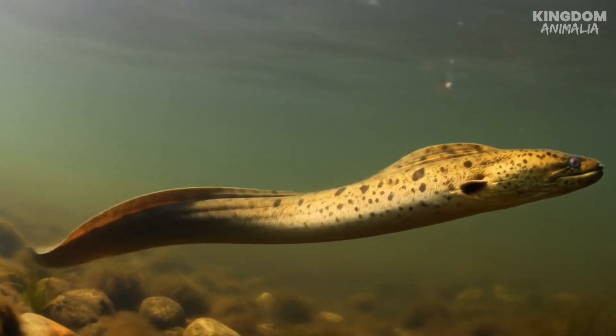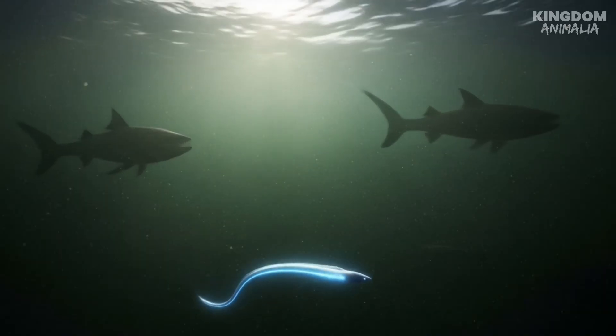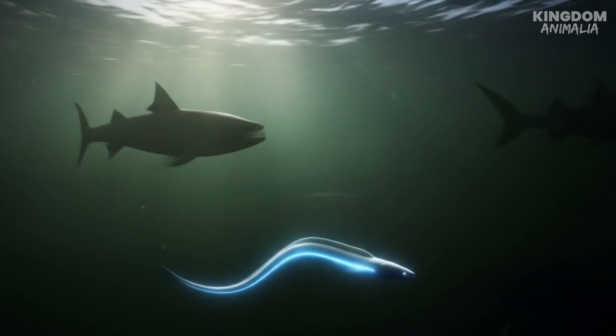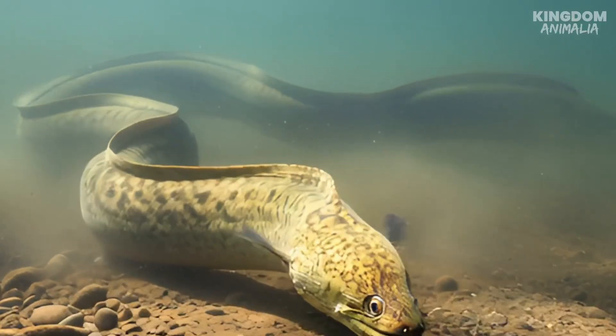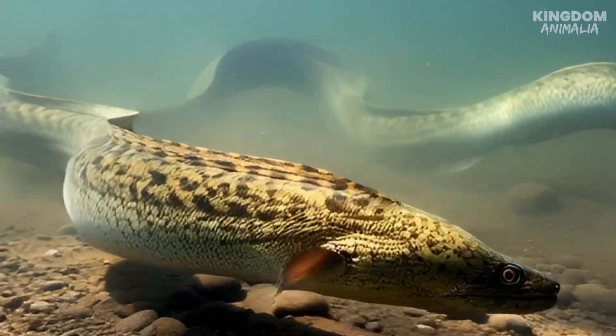It packs enough juice to light up your entire house while swimming. This is a creature that hunts with electricity, navigates like a stealth submarine, and — believe it or not — can shock itself on purpose to stay warm in winter. Despite the name, the electric eel isn't an eel at all. It's closer to a catfish than the slippery ocean eels you might imagine.